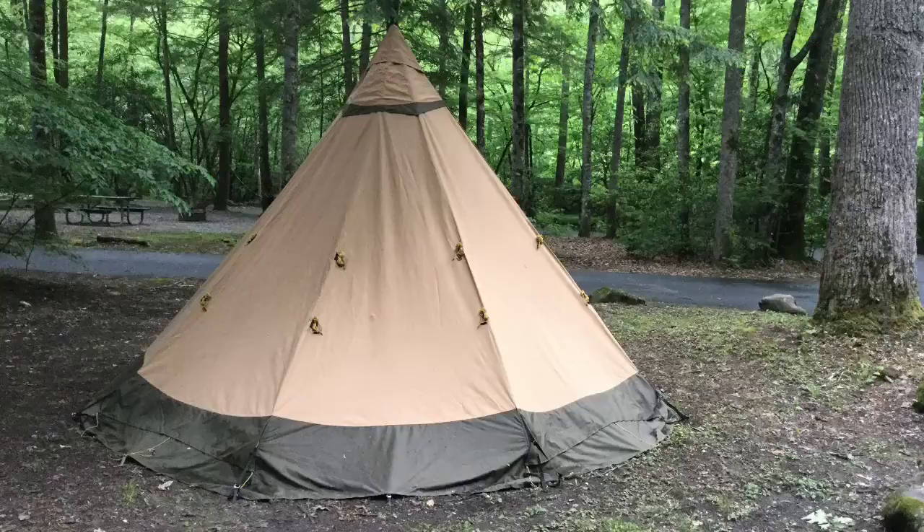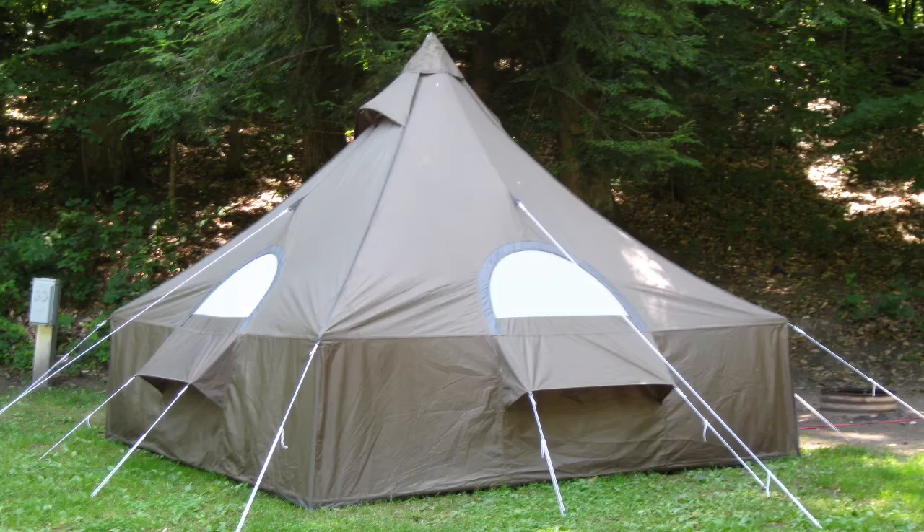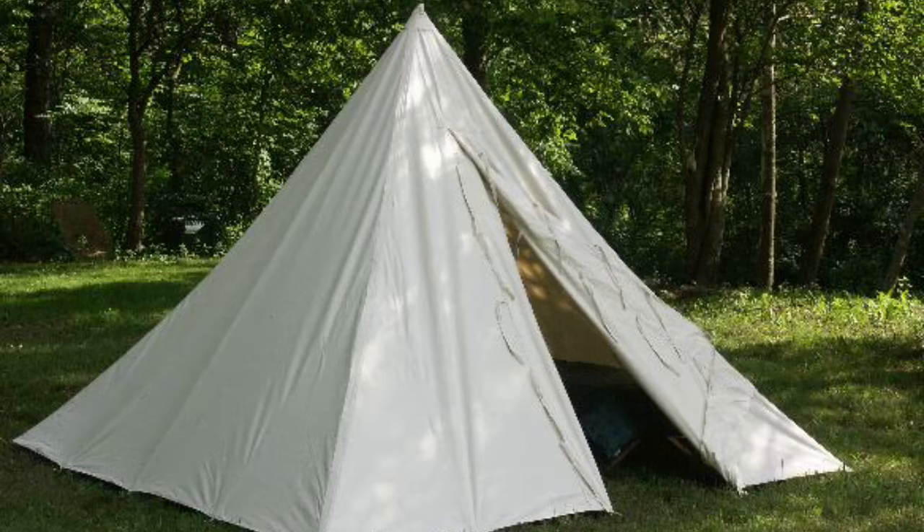Today, bell and Sibley Tents can be purchased from Tentsmith and Cabela's. Smaller versions of this tent have been called Miner's Tents, Range Tents, and Pyramid Tents.